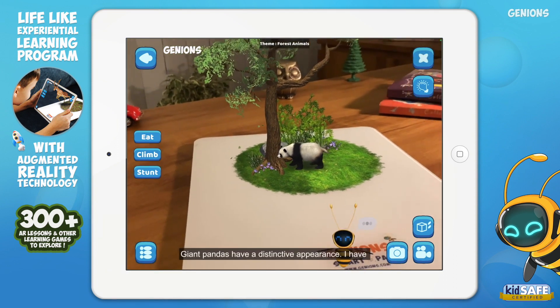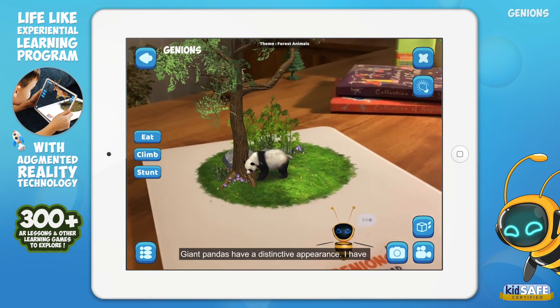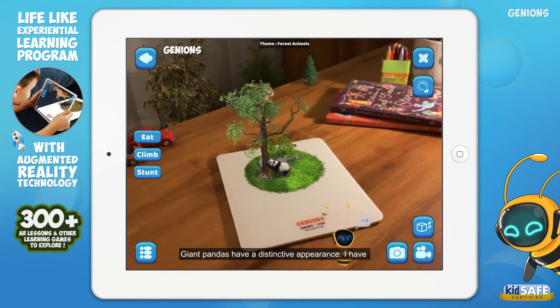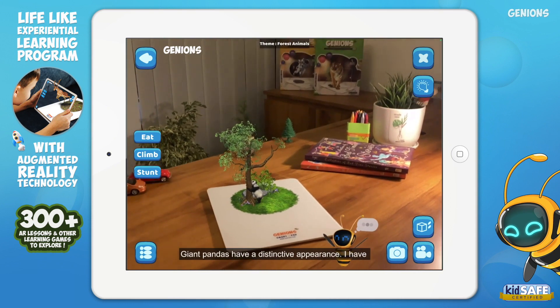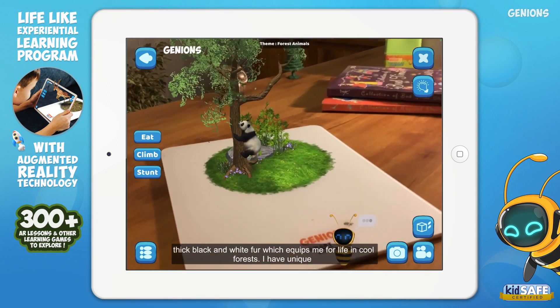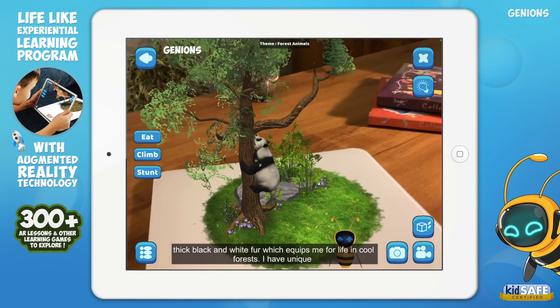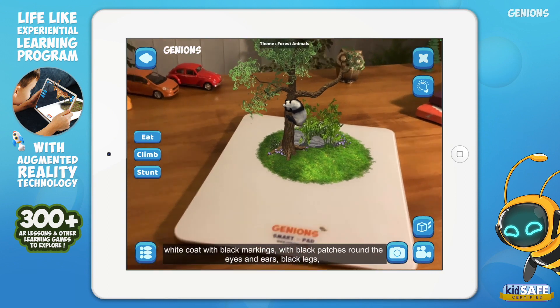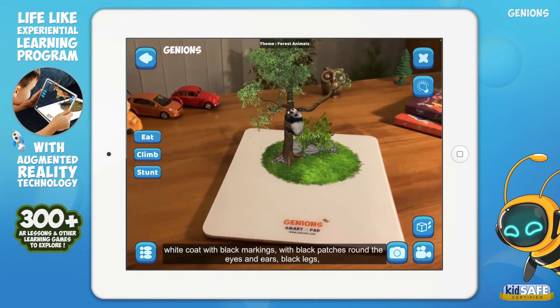Hello kids! I am a panda. I am found only in bamboo forests in central China. I have a bulky body and a round head. Our fur is white with black patches on the shoulders, legs, ears and eyes. Our dexterity makes us good climbers and swimmers. Some of us have been recorded climbing as high as 13,000 feet.